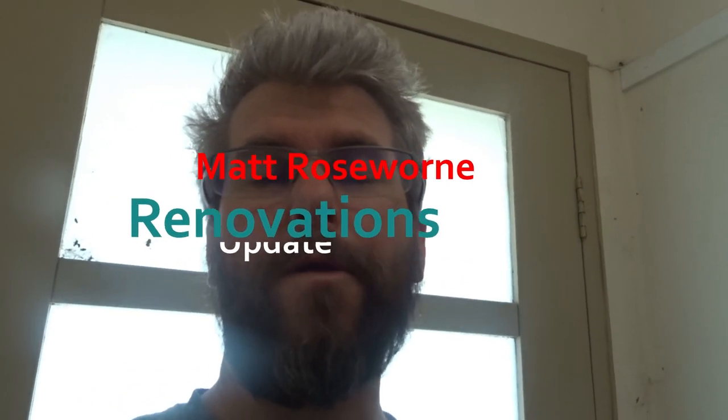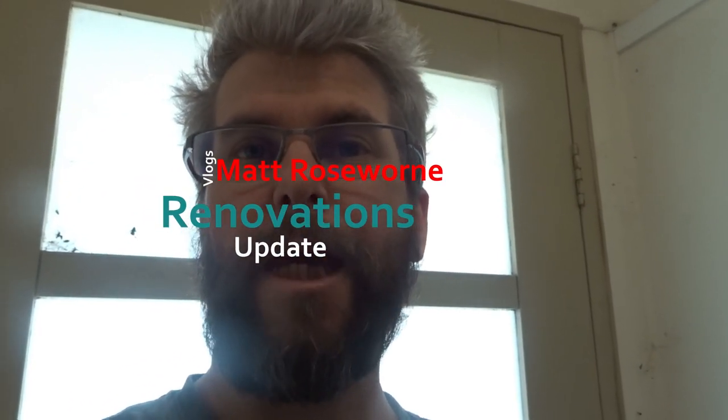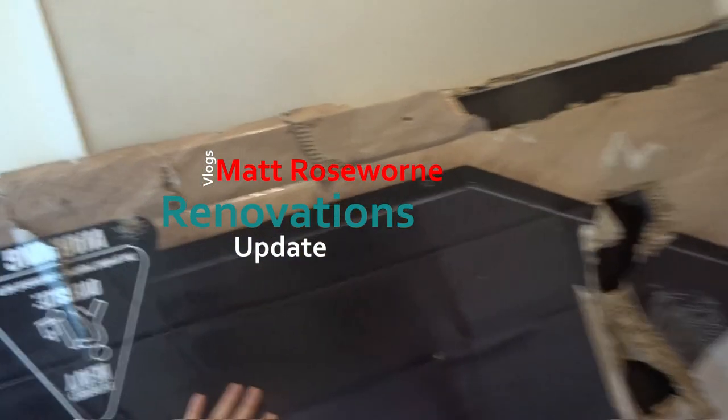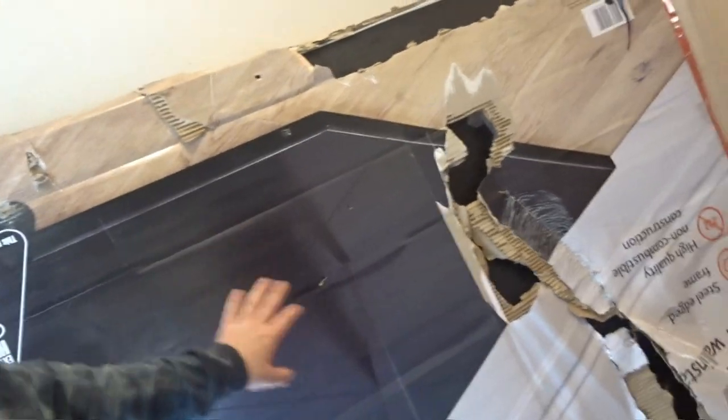G'day guys and welcome to another update vlog for the renovations. We've still got this bloody thing — Bunnings are meant to pick it up but they haven't picked it up. It's been here for months and they still haven't picked it up yet.